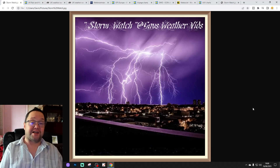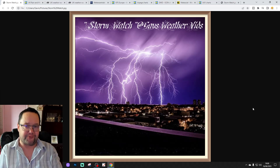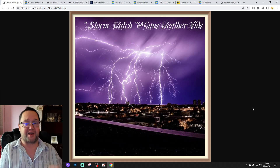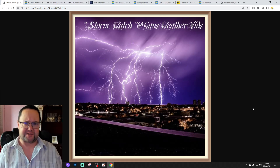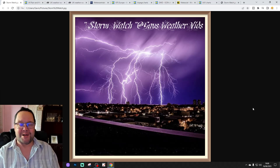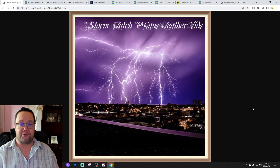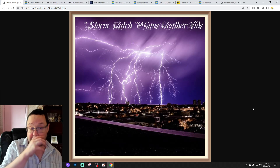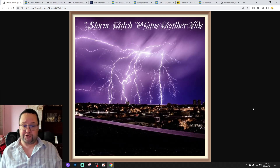Hello everyone, welcome back. Today's fourth and final video is Stormwatch. It looks like we're going to be in for some thunderstorms on Sunday and into Monday. We're going to bring you up to date with all the latest developments with Stormwatch. We've also released our 6am UK weather forecast and other content today, so please check that out. Thank you so much everybody for doing that.